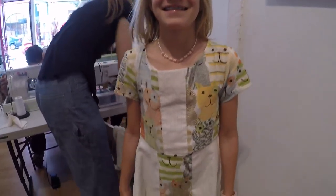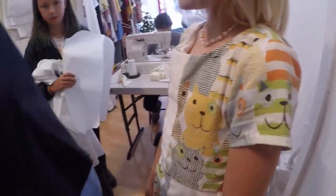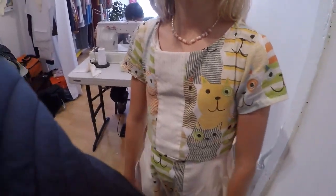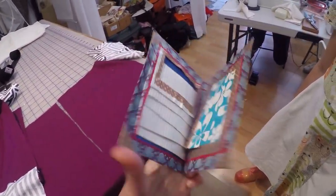Isabella made this dress here a couple weeks ago. How cute. And then she made me this wallet. Aw, so sweet. Thank you.